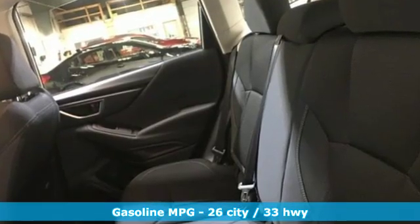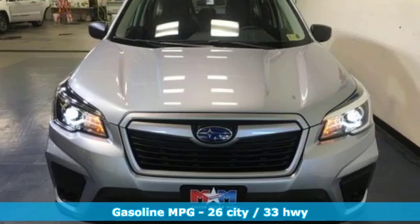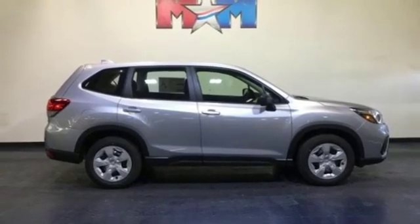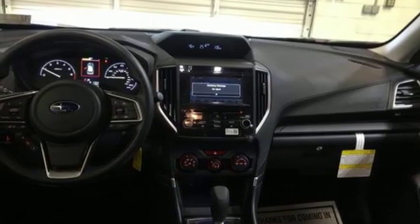It comes with great features you love: streaming audio, wireless phone connectivity, manual tilting steering column, smartphone wireless charging, manual telescoping steering column, and continuously variable automatic transmission.